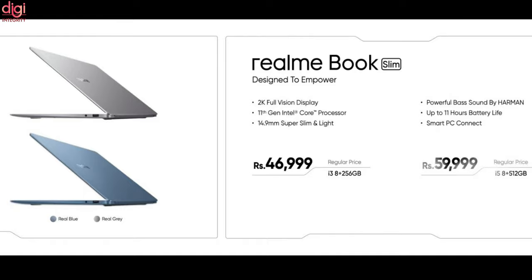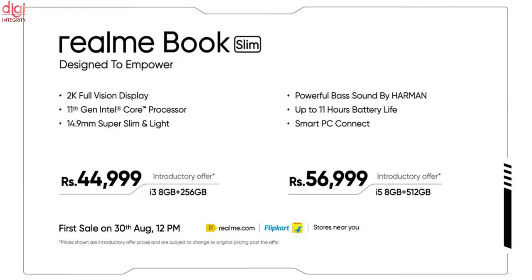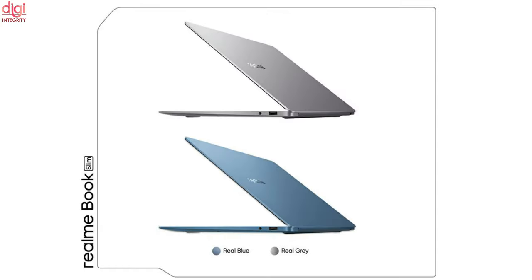The i5 8GB RAM and 512GB version is priced at Rs 59,999. Both models will come with an introductory price of Rs 44,999 and Rs 56,999. The first sale is on August 30th at 12pm on Flipkart, Realme.com, and retail stores. The Realme Book Slim comes in Real Grey and Real Blue color options.